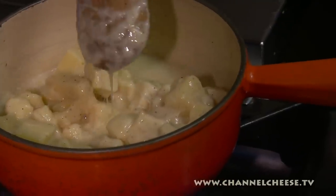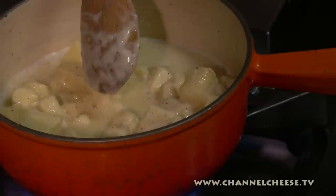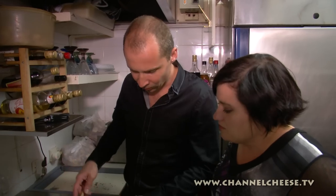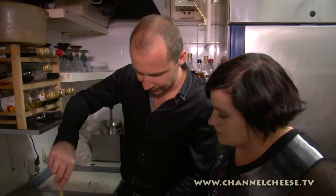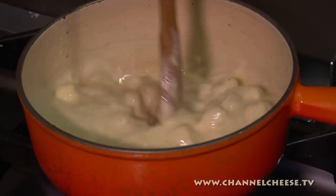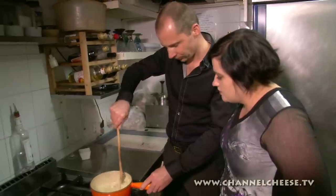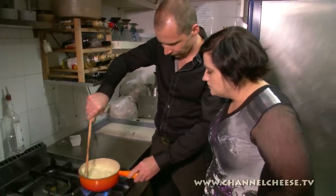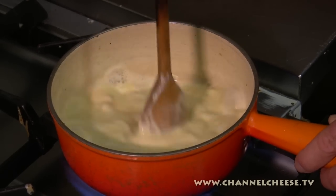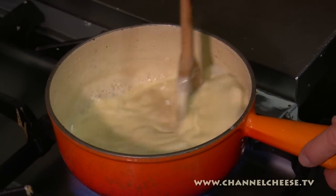Do you have a love for fondue? For me, if I love cheese — yes, a lot! You must stir in a figure of eight — yes, this is the proper stirring technique. Only five minutes and it's good.